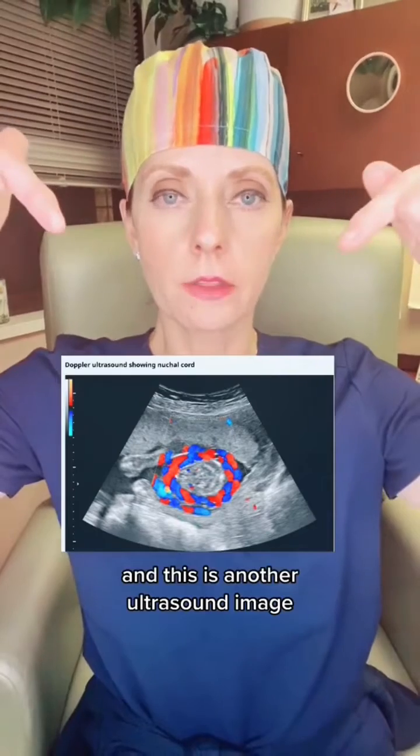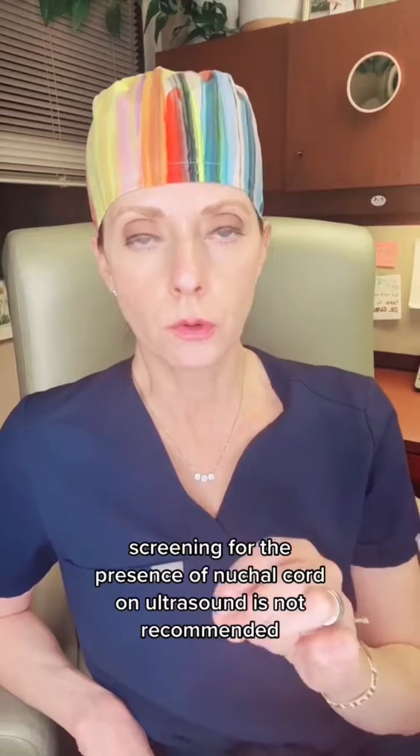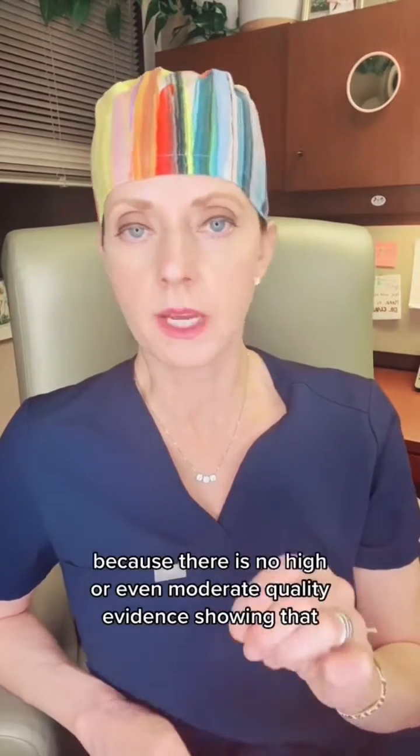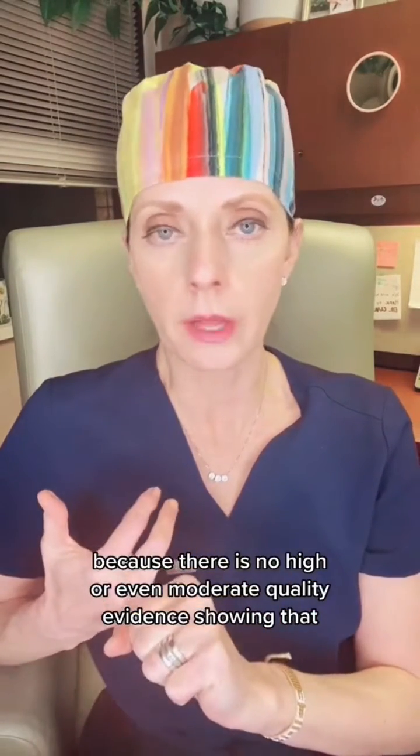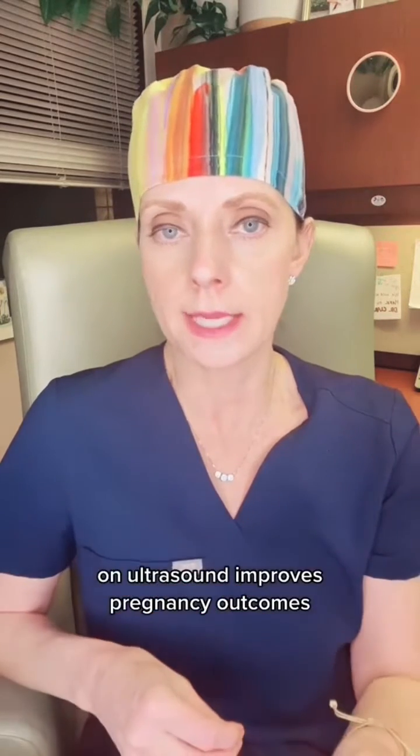This is another ultrasound image looking at the fetal neck. Screening for the presence of nuchal cord on ultrasound is not recommended because there is no high or even moderate quality evidence showing that diagnosing these nuchal cords prenatally on ultrasound improves pregnancy outcomes.